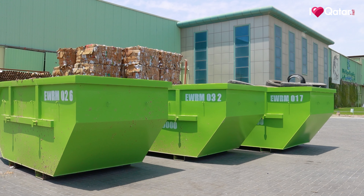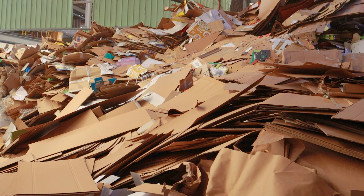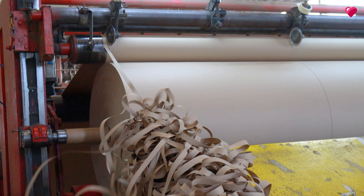Elite Paper Recycling is the biggest factory in Qatar, which recycles all kinds of waste paper, cardboard, paper bags, and other types of paper.